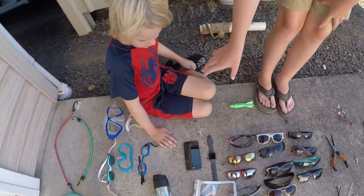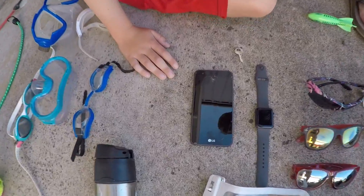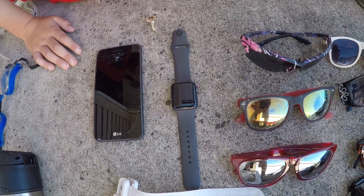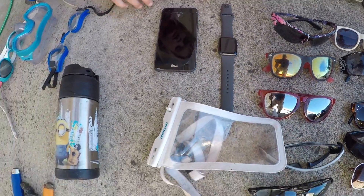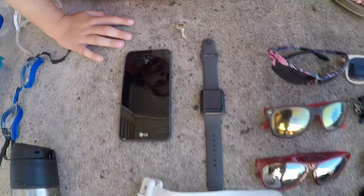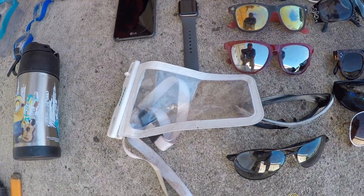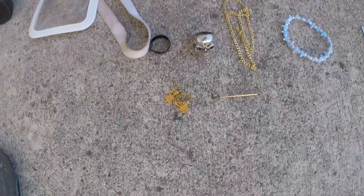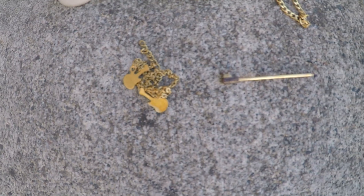Right here is kind of the best stuff. We got an LG phone — it's kind of cracked — an Apple Watch Series 3, still working but we can't get into it, and a key we don't know where it goes to. There's also a phone case.